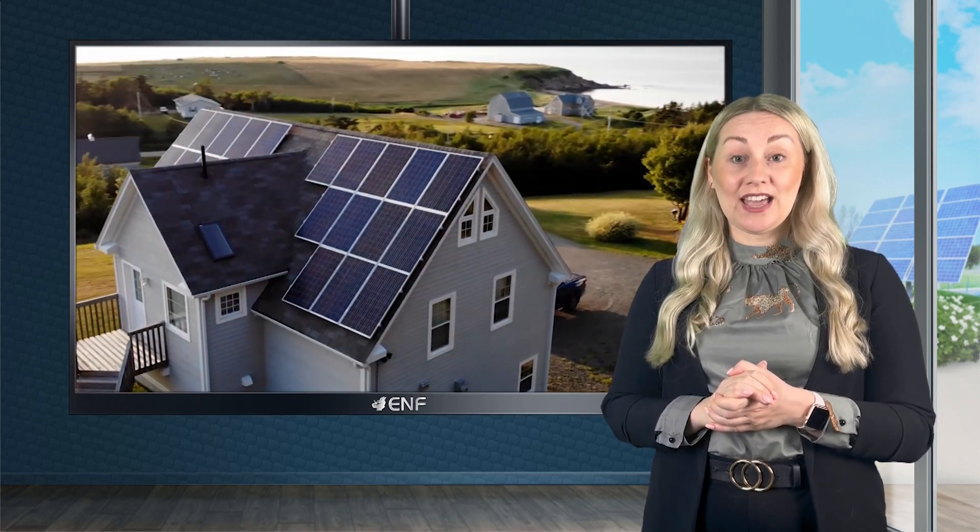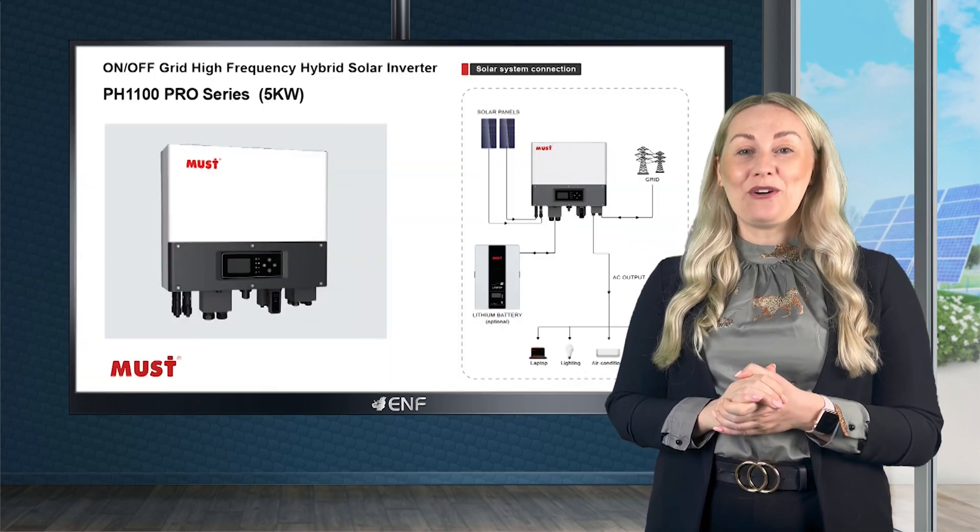Users can enjoy uninterrupted clean energy for years to come, thanks to the real-time monitoring feature accessible via computers or mobile phones.